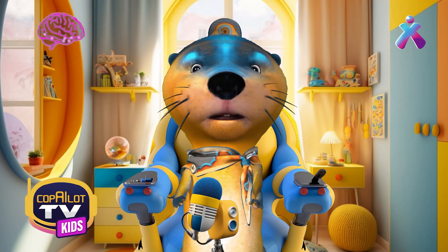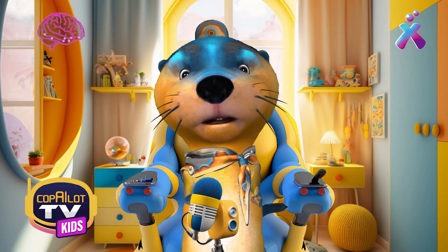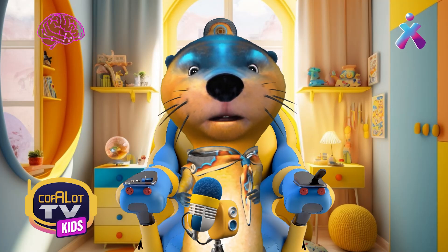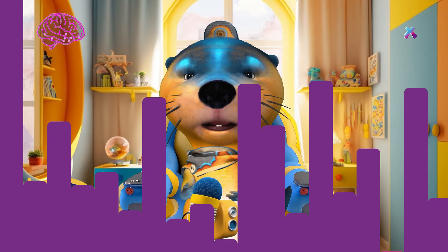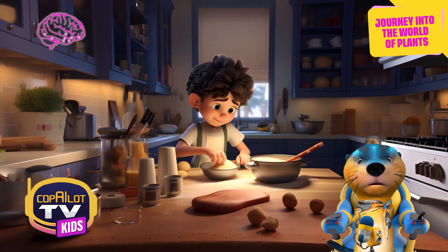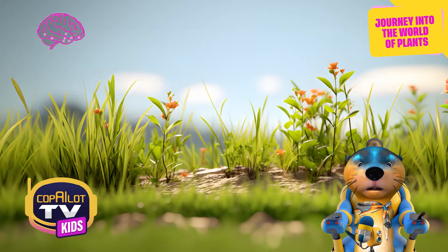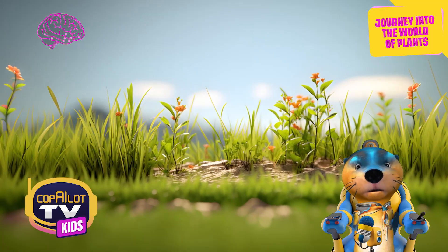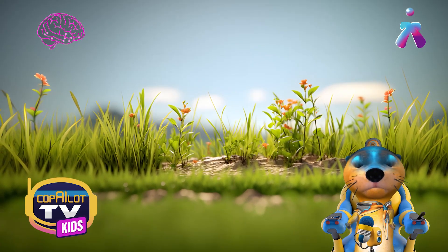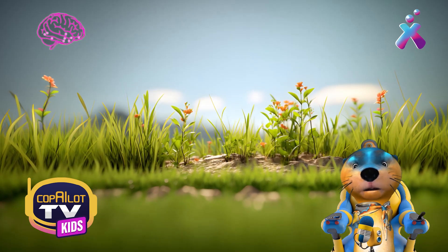But before we start our journey through the world of plants, it's important to remember what we learn when we go to the kitchen to prepare a delicious snack. Remember how we need ingredients to make a recipe? Well, the same goes for plants. In order to understand how they work and what they are for, we must first learn about their different parts and how they work together as the ingredients in a recipe. So let's get ready to learn all about plants and how they can help us in our day-to-day lives.